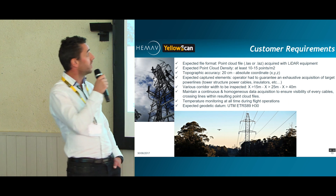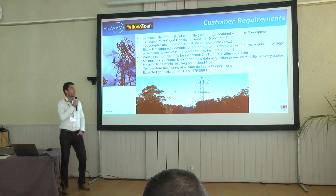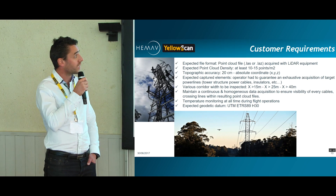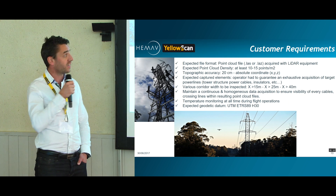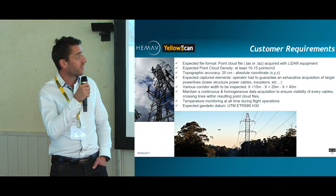Crossing lines is something I will speak about afterwards. We had to inspect various corridors with a width between 15 meters to 40 meters for the largest one. We had to maintain a continuous and homogeneous data acquisition to ensure visibility of every cable and crossing line, and to monitor the temperature of the different elements at any time. The expected geodetic datum was UTM-ETRS89.